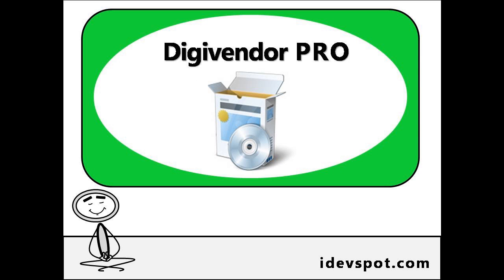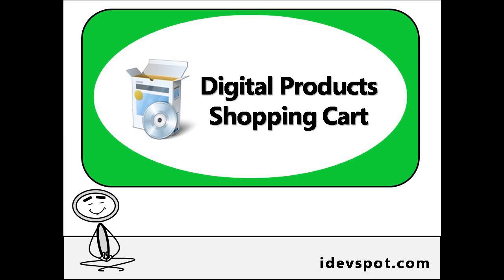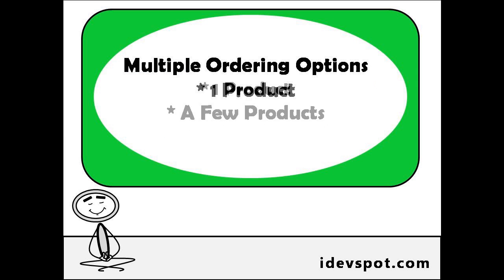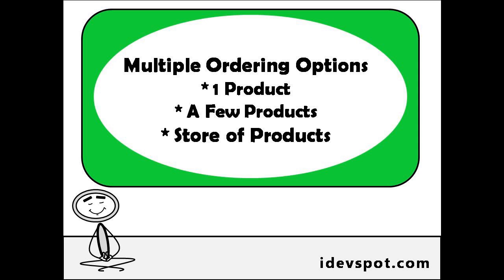If the opportunity of selling digital products appeals to you, idevspot.com has created DigiVendor Pro, a low cost program that will have you selling your digital products in just a couple of hours. This digital product shopping cart has multiple ordering options which allows you to sell one product, a few products, or a whole store full of products.